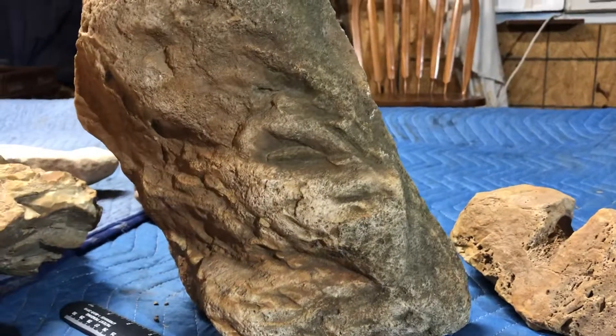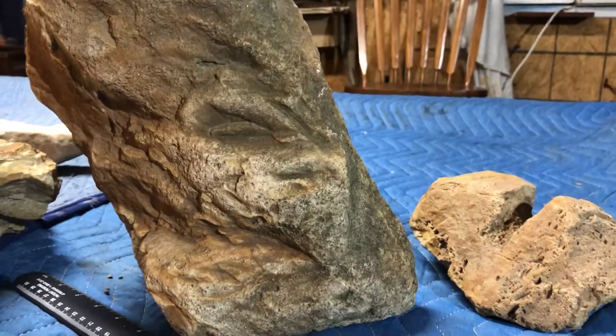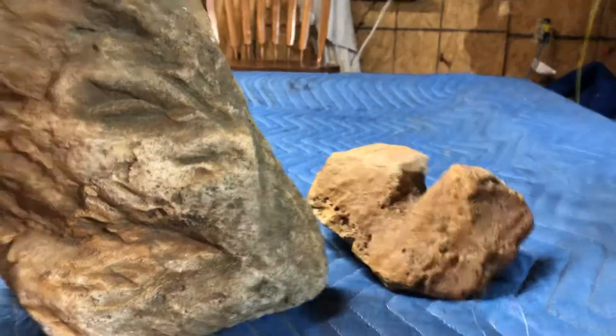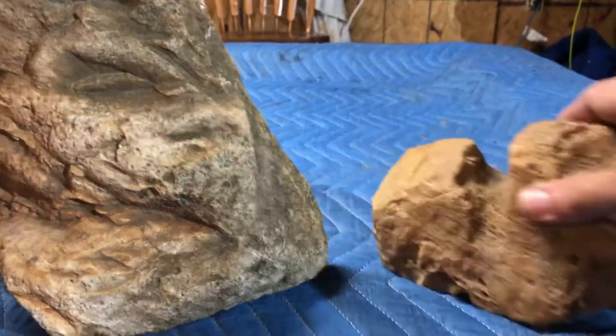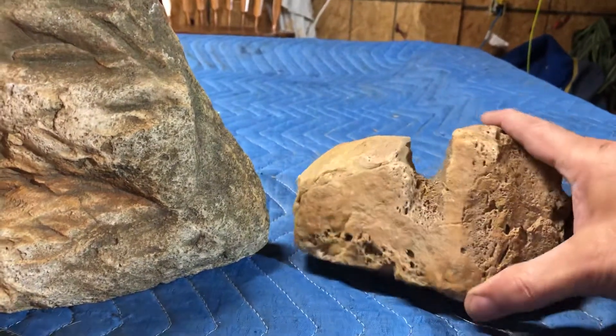I think it's rather neat looking. Beautiful piece made out of sandstone, and this here I believe is a shaft straightener for arrows or what have you.